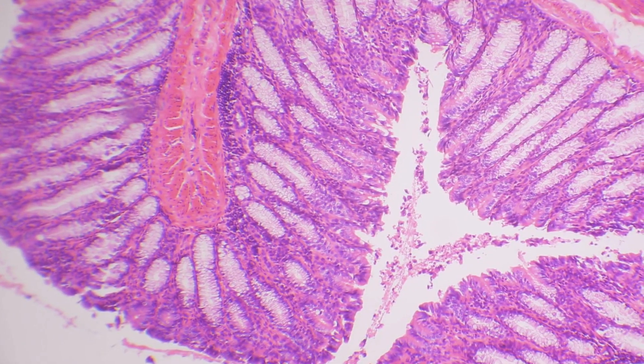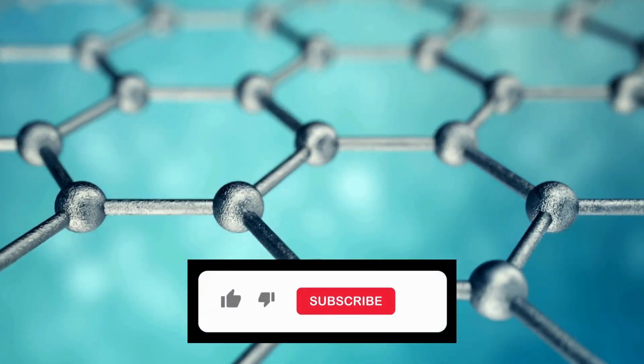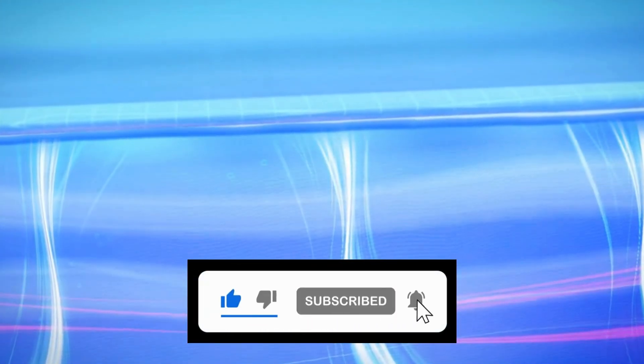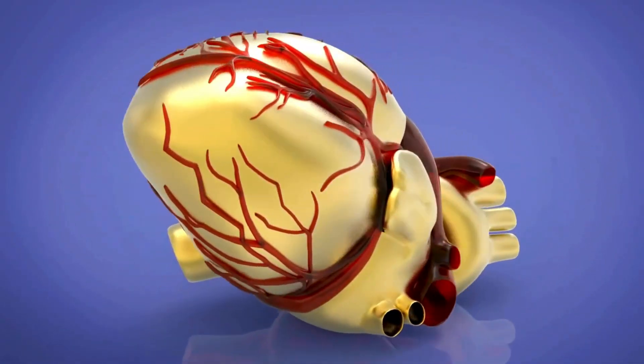Overall, biomaterials play a critical role in organ and tissue 3D printing by providing a scaffold for cell attachment, proliferation, and differentiation, ultimately enabling the fabrication of complex functional tissues and organs for regenerative medical applications.